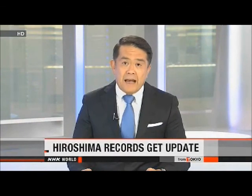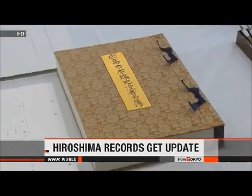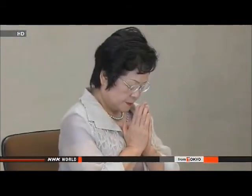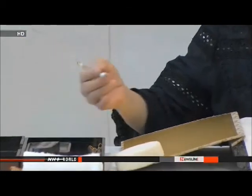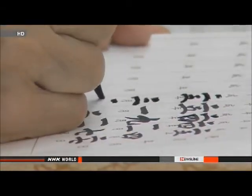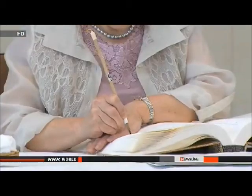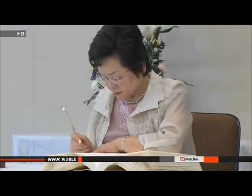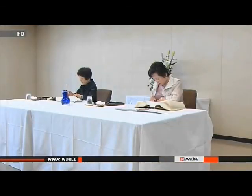Two survivors of the Hiroshima atomic bombing have been updating the historical records, adding names to the list of victims of the attack on their city. It's an annual practice ahead of the August 6th anniversary of the 1945 bombing. This year, they'll add 3,234 names, bringing the total to more than 280,000 registered atomic bomb victims. Kazuko Ikegame and Nobuko Nakamoto are writing the names and dates of death of newly identified victims and survivors who died in the past year. Ikegame has been in charge of the list for the past 24 years. The revised list will be placed inside the cenotaph at the Hiroshima Peace Memorial Park during the anniversary ceremony.